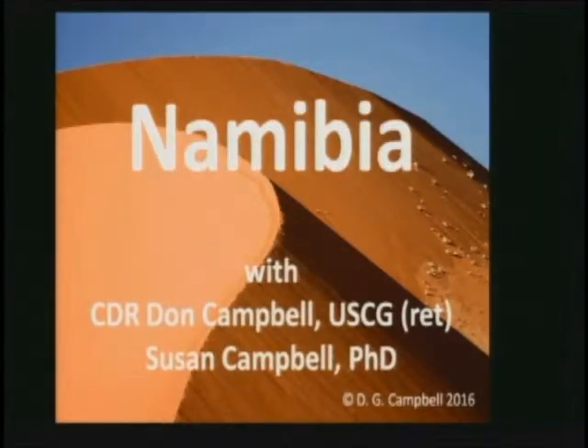Good morning, everyone. Welcome. This is the precursor to the Gala-T. Today we're going to talk about or explore the natural and cultural history of Namibia.